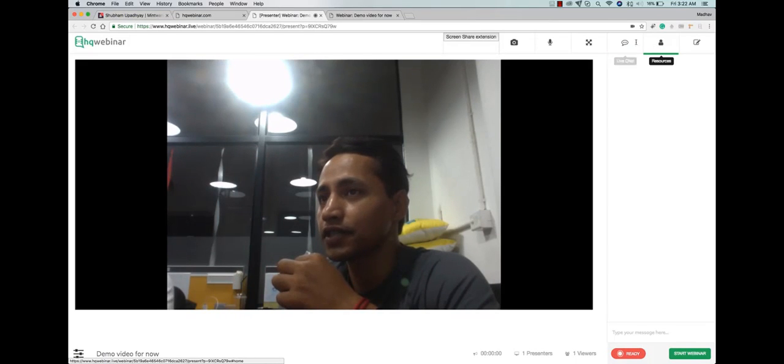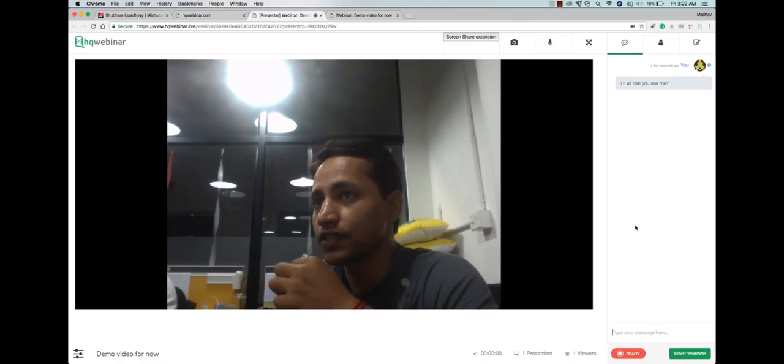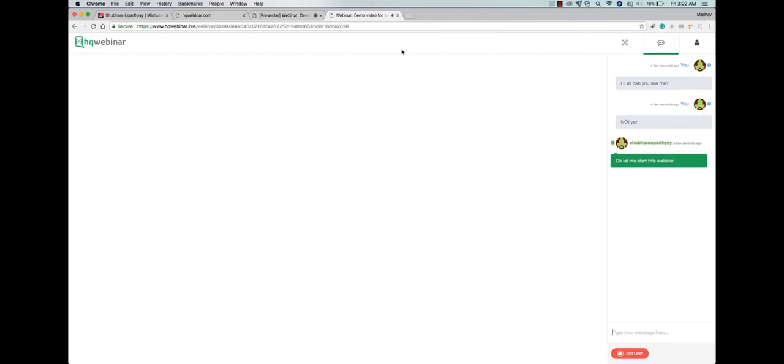We are back to the presenter's screen now. You can see at the bottom the time running. There's one presenter and one viewer right now. We can have live chat. Since we selected it as a private conversation, you see the message coming here — it's all on the fly. We come back. The message is going back and forth. So it's a live chat going on right now — a private chat between the presenter and the attendee.